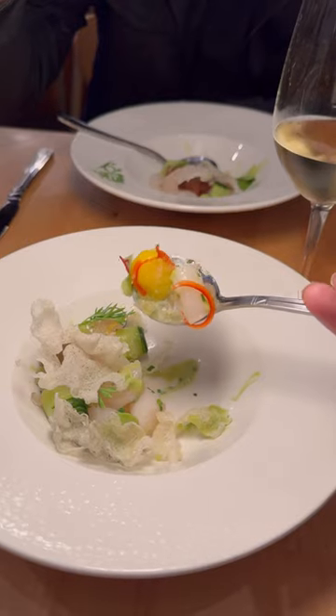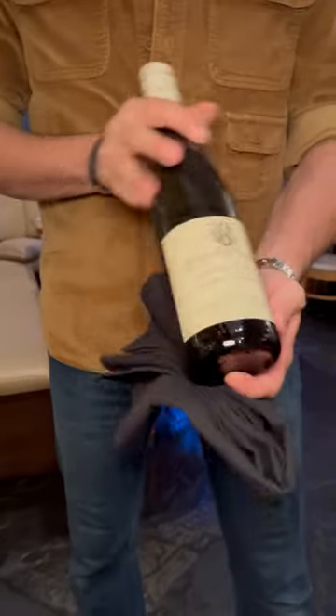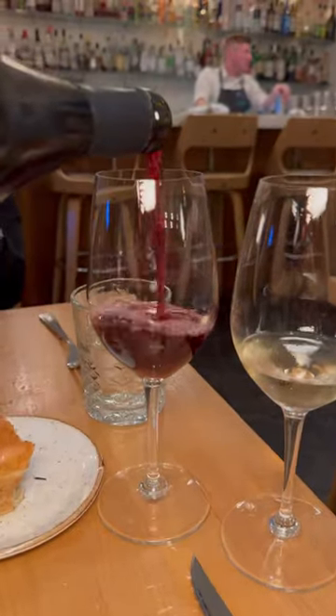Kali seems to know what I like because I love raw scallops, and this was the scallop ceviche. If you like wine, you have to get the wine pairing because they have both old and new world wines as well as liquor.